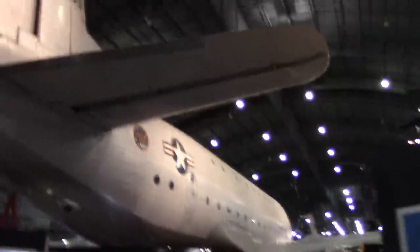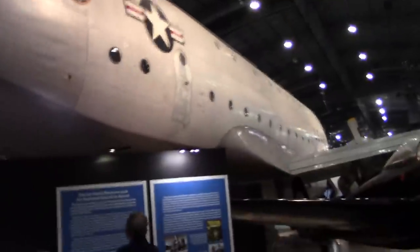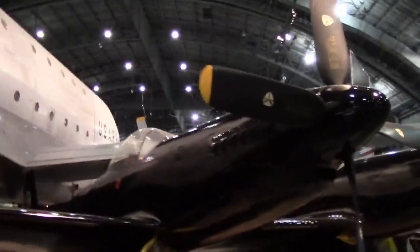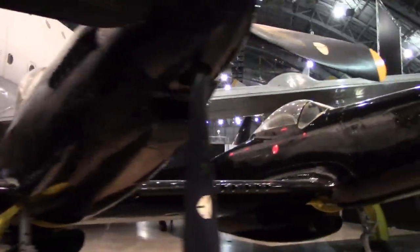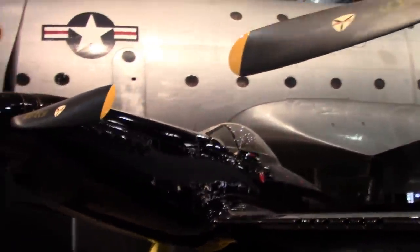Military Air Transport Service — predecessor of AMC, I guess. Twin Mustang. According to the signs it is an entirely new design, and they did not actually take two P-51s and slice them together. That's what they say. I'm not going to argue with them. F-86 Sabre.